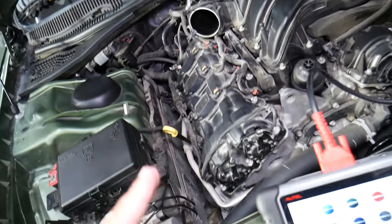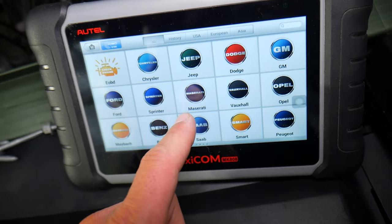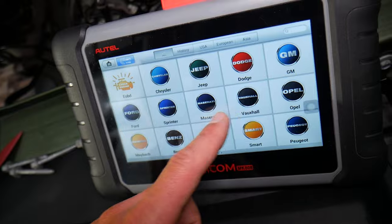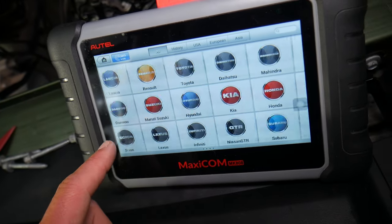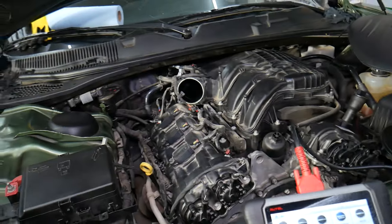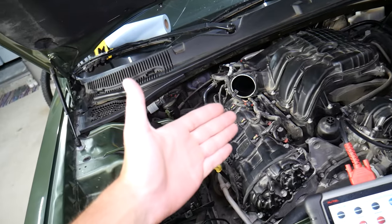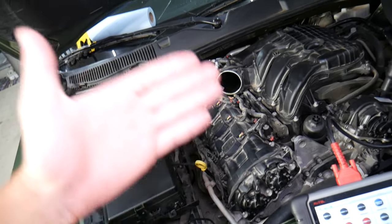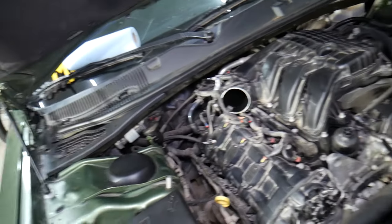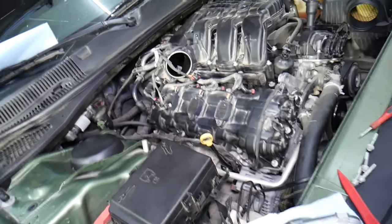Before we get to the codes, many of you asked us to share information about the diagnostic tool we recommend and use. This is one of the best ones that works on almost any car you can think of — it's an amazing tool that can pay itself off in one use. It accesses every computer system in your car; sometimes you have up to 40, 50, or even 60 systems on Mercedes and BMWs. You can read live data. I'll put a link in the description below.